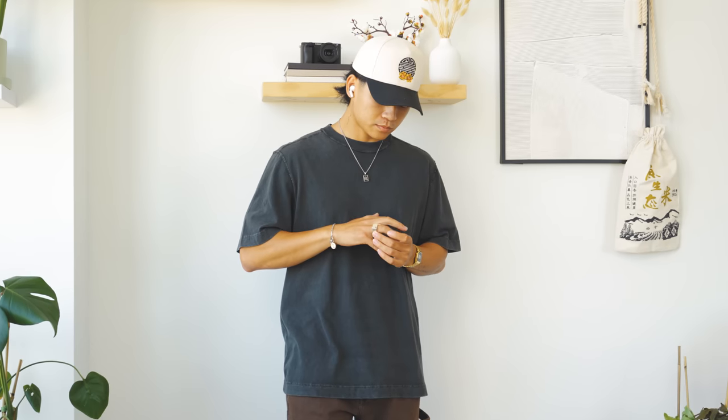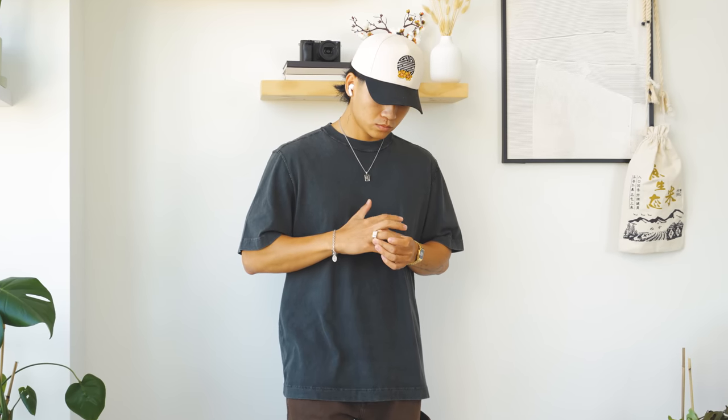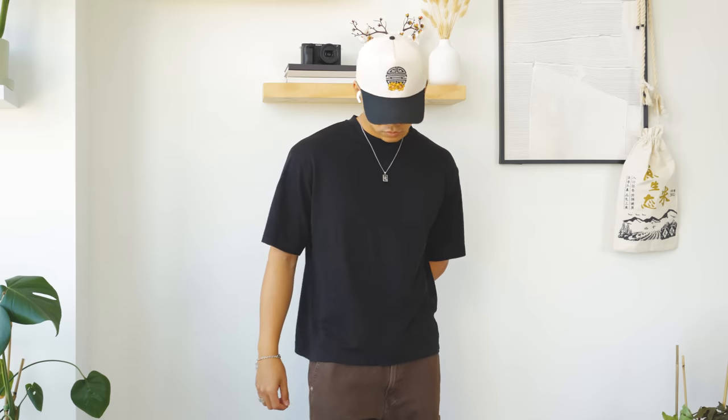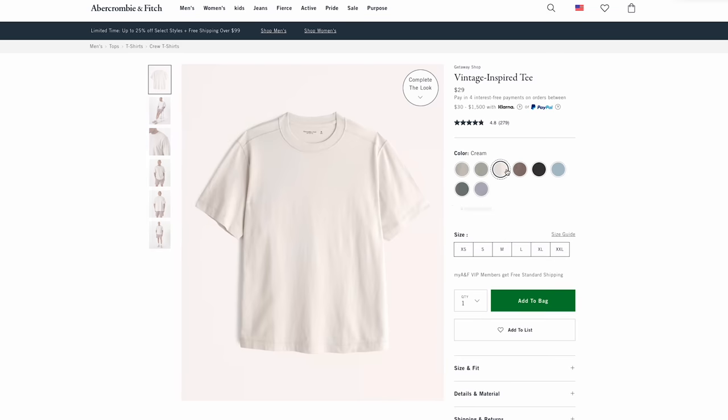Then there's the vintage tee — a nice tee for the price with that vintage wash and almost inside-out stitching around the shoulder area. Pretty solid fit. I'm a bigger fan of the Uniqlo oversized tee, but you can't beat the wash on this one. The other colorways are great too — the Uniqlo ones lean more minimal, while this one is more casual street.